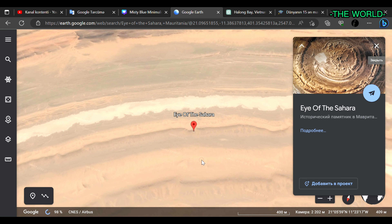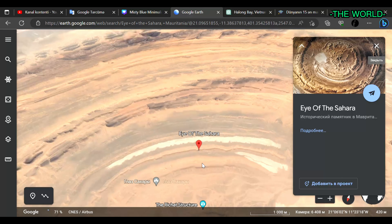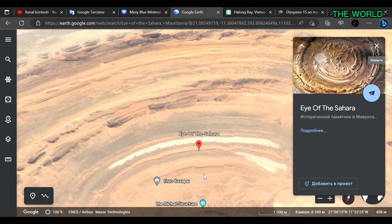The Eye of the Sahara is a popular destination for geologists, as well as for tourists who are interested in the unique landscape of the Sahara Desert. There are several tour companies that offer trips to the formation, as well as accommodations in nearby towns.